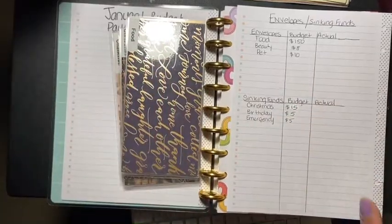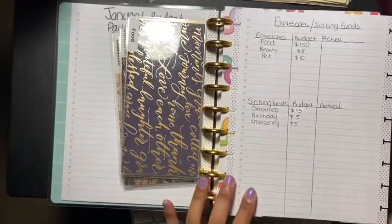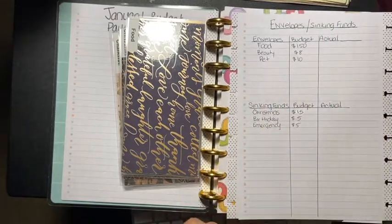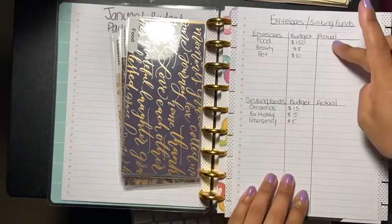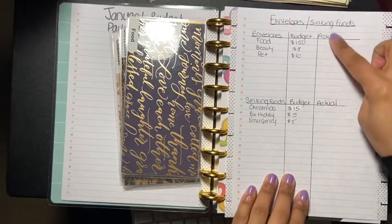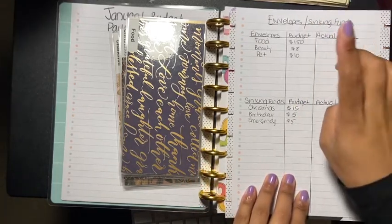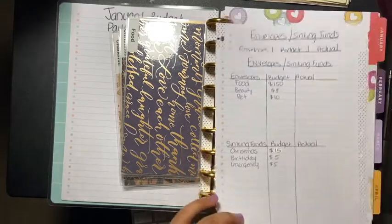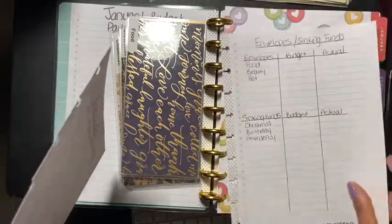Hey guys, welcome back to another video. In today's video we are going to be doing envelopes and sinking funds. We're going to see what we actually have left in our envelopes and in our sinking funds, so let's get started. Then we'll be doing another one for my second paycheck.